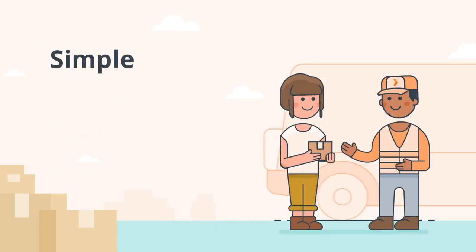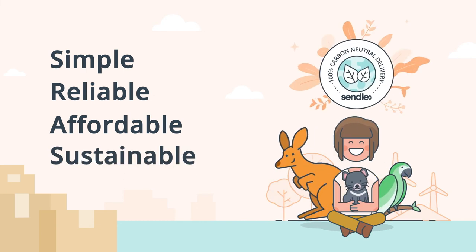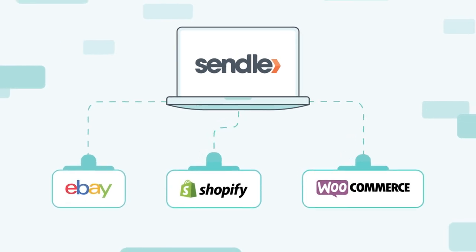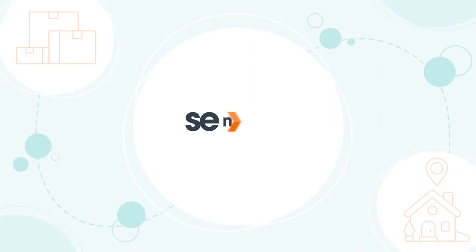Sendel offers simple, reliable, affordable, and sustainable shipping for small businesses, and integrates with the software you already use. You can spend more time on your business and less time on shipping. Sendel.